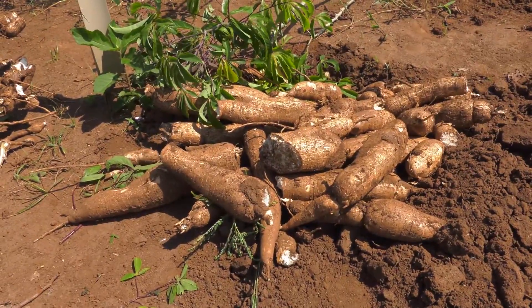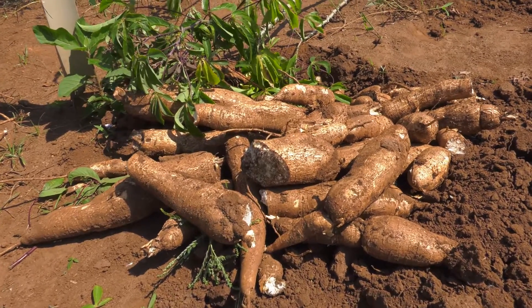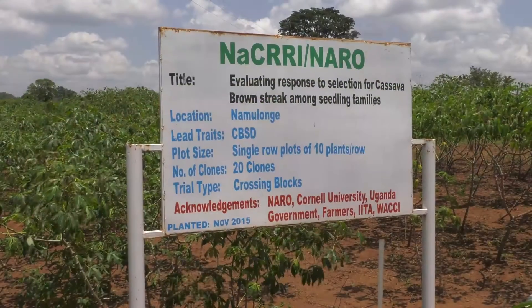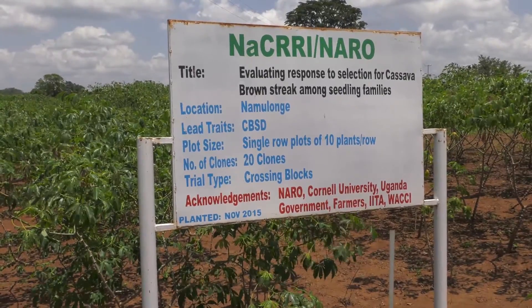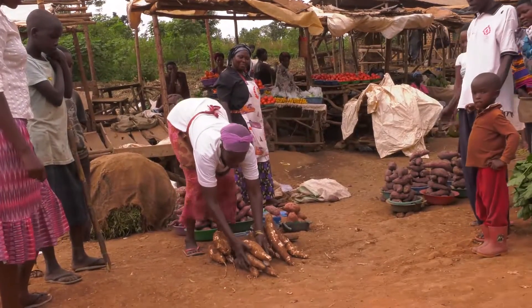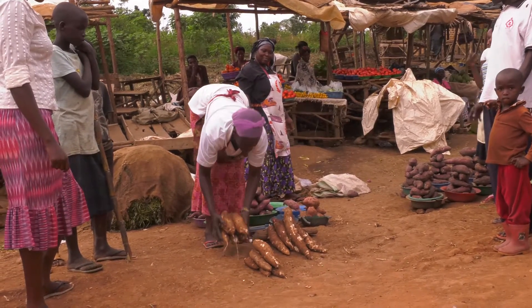Breeding cassava to come up with a new variety tailored toward a specific need can take about eight years. During these eight years, we are trying to identify what variety can withstand harsh environmental conditions, a variety that is stable in terms of production, and a variety that will meet specific needs. The eight years is a long time, so any investment in reducing that amount of time would be very important.